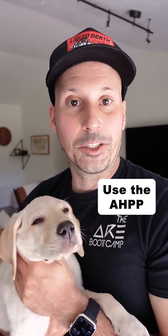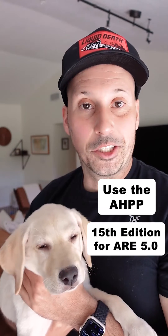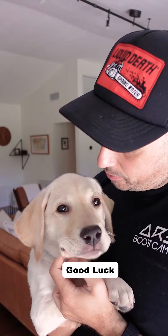So to recap, make sure you use the Architect's Handbook of Professional Practice 15th edition for ARE 5.0. Good luck with your exams! Guys, leave a comment if you'd like for Charlie to join us in more videos.